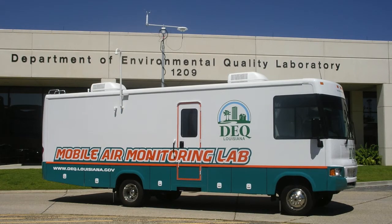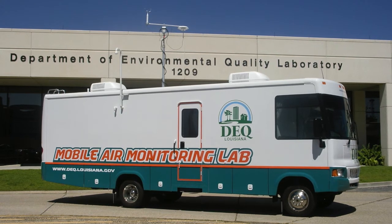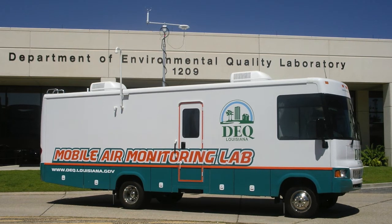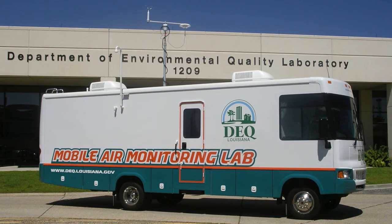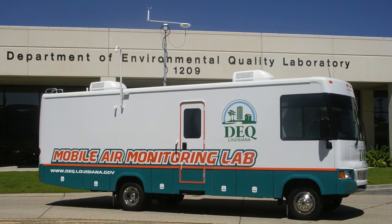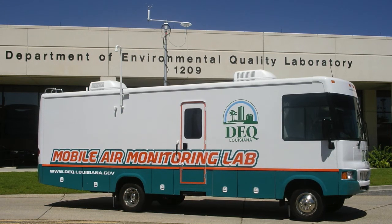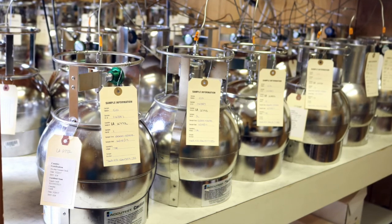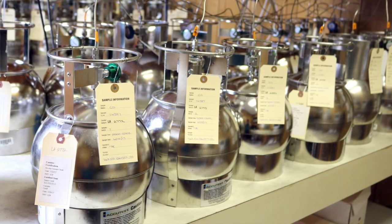Much like their work inside ambient air monitoring stations, the SUMO canisters are also connected to our mobile air monitoring lab, or MAML, where the lab's instrumentation can identify a wide spectrum of constituents that may be present in the canister. The MAML is a vehicle capable of staging itself at or near almost any accessible location where an air release has or can occur. The collected samples inside the SUMO canisters are fed into the MAML's instrumentation where computers will provide us with the data, allowing us to better determine what chemical parameters are present in the atmosphere.